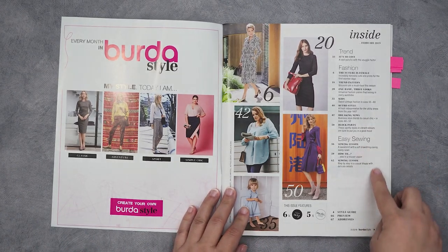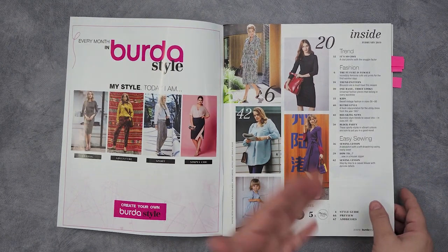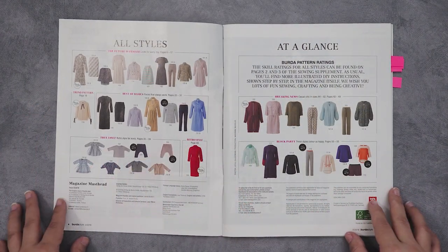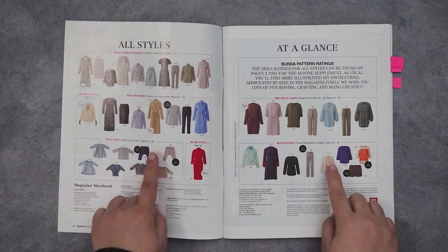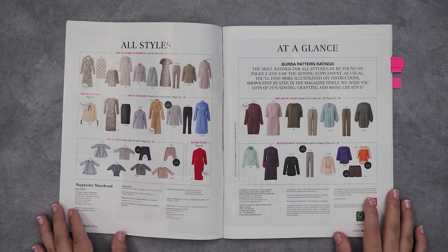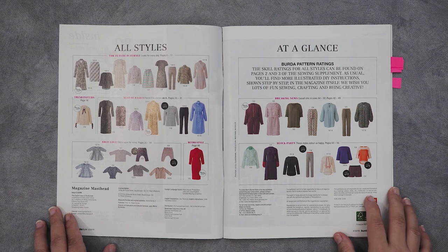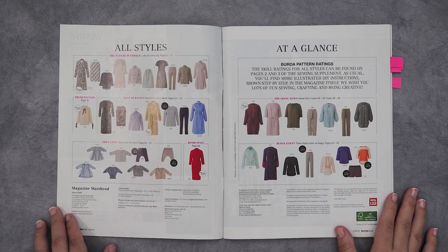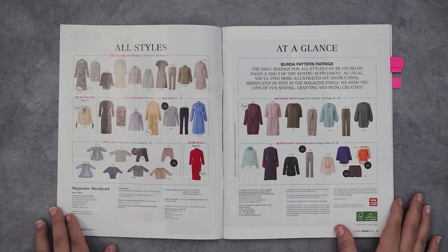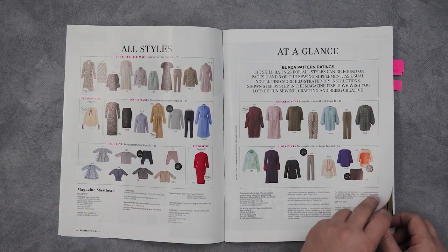On the first page there's always an index, which honestly I never look at because it's not that interesting and I'm going to look at the whole magazine anyway. Then this page is all styles at a glance and it gives you an image of what all of the styles in the magazine look like without people in them, which is a really great way to assess the look of the garment.